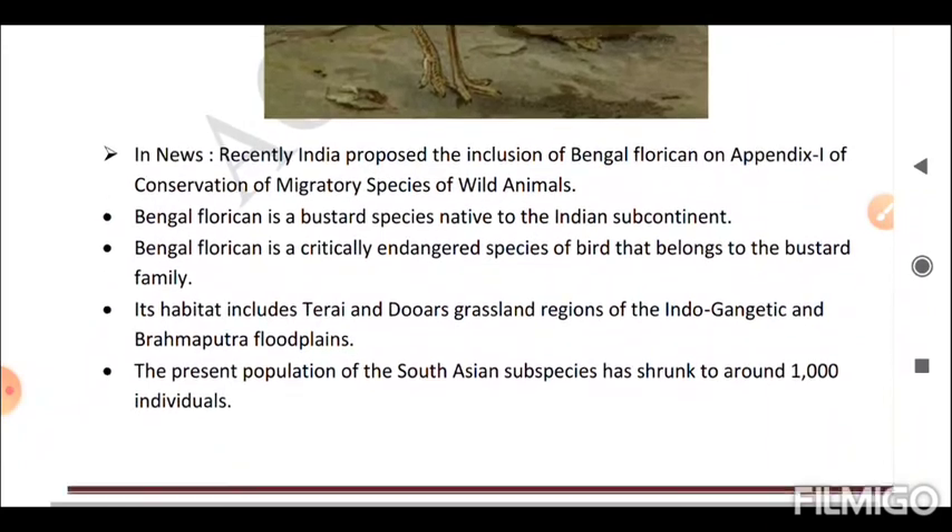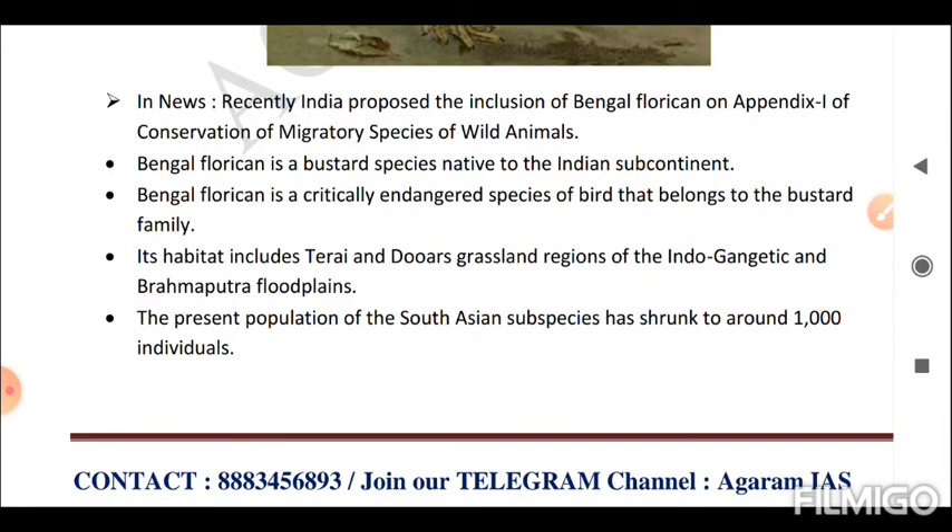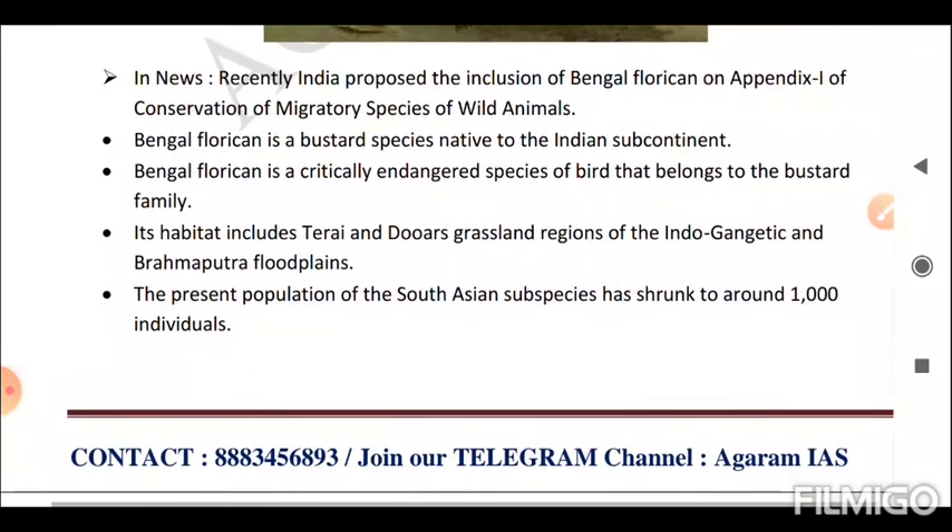Next is the Bengal Florican. India proposed the inclusion of Bengal Florican on Appendix 1 of the Convention on Migratory Species (CMS). Bengal Florican is a bustard species native to the Indian subcontinent and is a Critically Endangered species of bird belonging to the bustard family. Its habitat includes the Terai and Duars grassland regions of the Indo-Gangetic and Brahmaputra flood plains. The present population of the South Asian subspecies has shrunk to around 1,000 individuals.